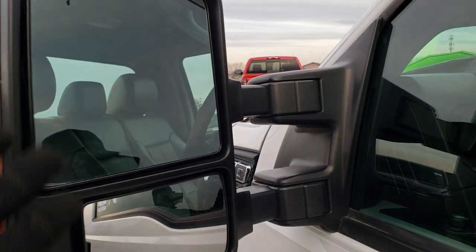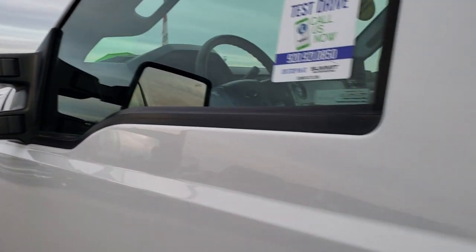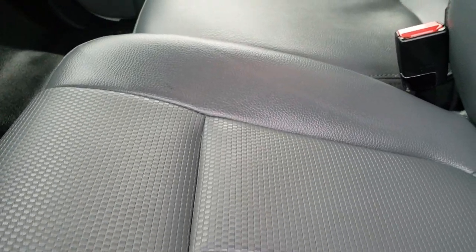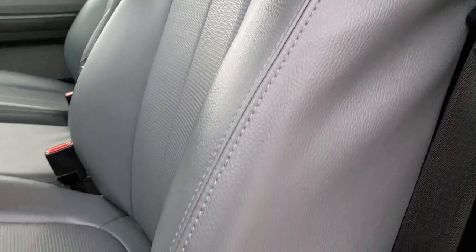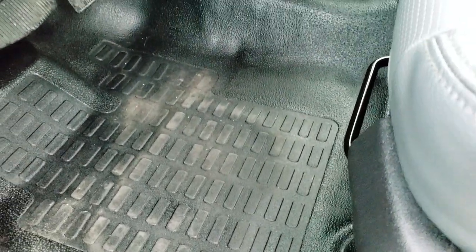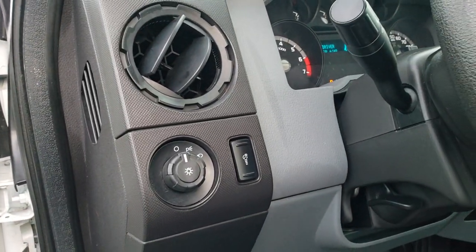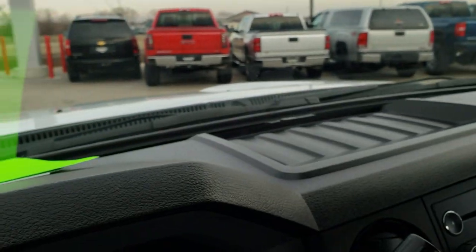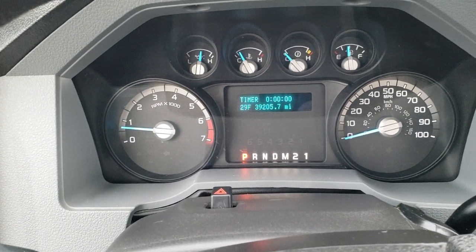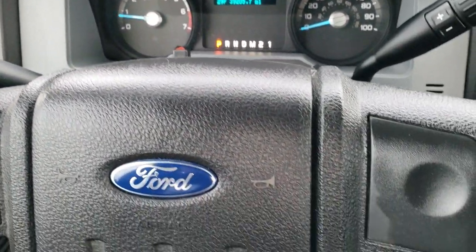These aren't manual mirrors, but they are power for the glass, which is heated, and you have built-in directional signals. Inside, the XL package gives you the heavy-duty gray vinyl interior. It does have side curtain airbags. There are no rips or tears on the seats. It has the work-grade rubber floors, power windows, power locks, and power mirrors. As we hop inside the truck, you can see that this one has 39,205 miles. You get an outside temperature display and cruise control and information center controls on the steering wheel.